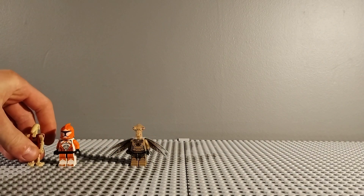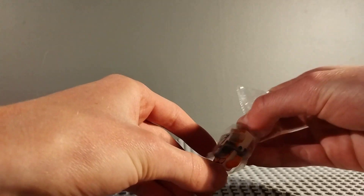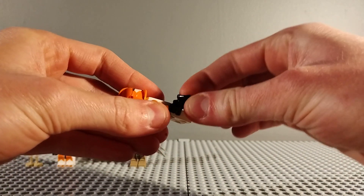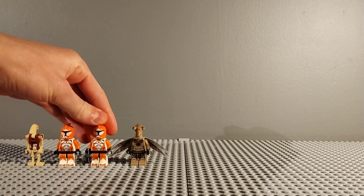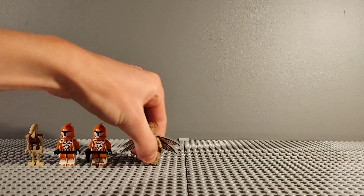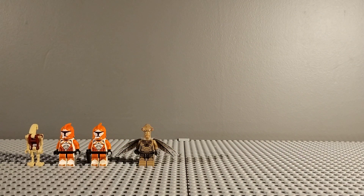I mainly got minifigures, but I also did get one set and a bit of bricks. Next up I got another Bomb Squad Clone Trooper - I got a second one, so I've got two of these now. This one I got for £9, which is a bit more expensive but still worth it. They look pretty good together and now I've grown my collection of Bomb Squad Clone Troopers.